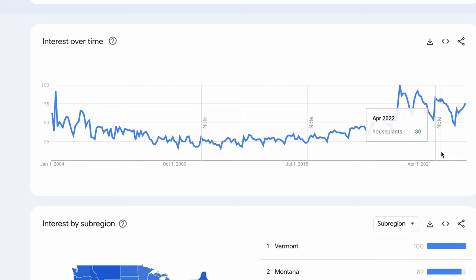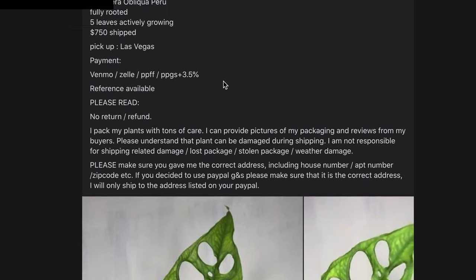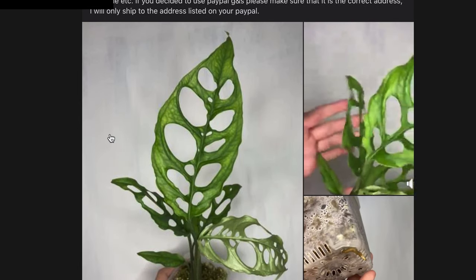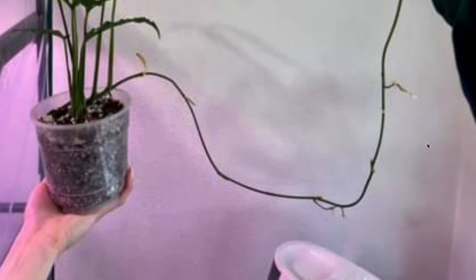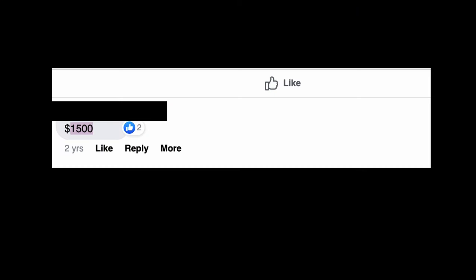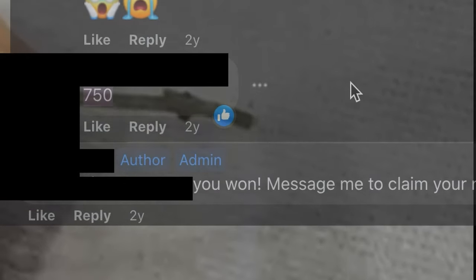By early 2021, with all this selling, the first cracks were starting to show in rare plant prices. Some sellers began to panic. Obliqua nodes that used to sell for $1,000 each now fetched between $300 and $500 — still insane for a piece of plant stem. One seller even had the audacity to turn down $1,500 for an unrooted runner, claiming their reserve was not met. A certain Facebook group admin had been regularly auctioning stem pieces for $750 all through 2020 and 2021.